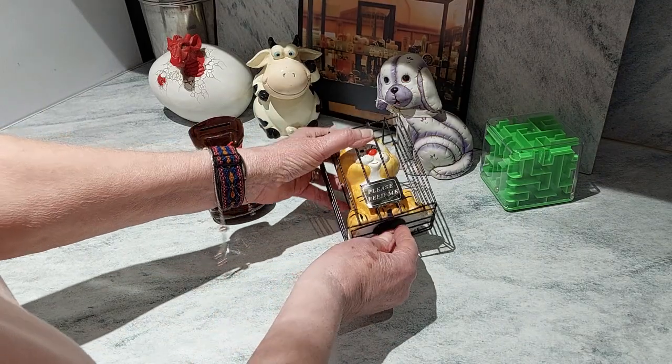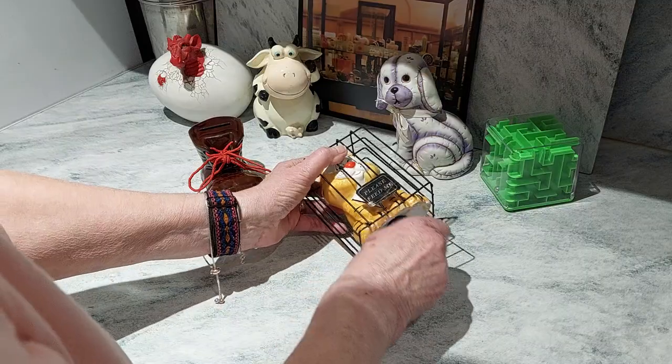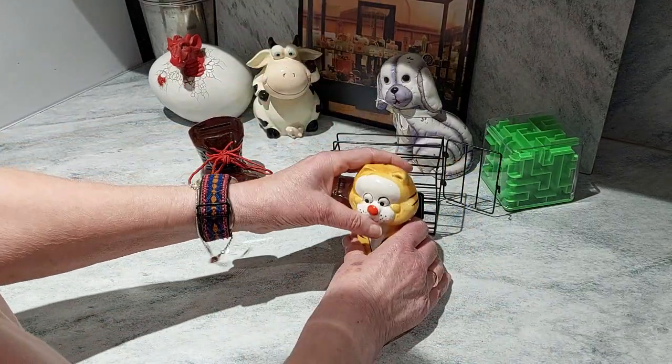Or you can take bravery in hand and very gently let him out of his cage.